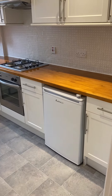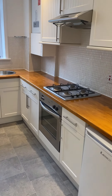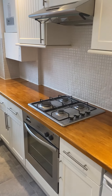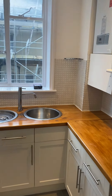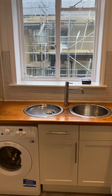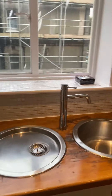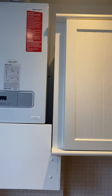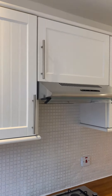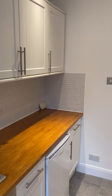We have the fridge which has a freezer compartment, the oven with gas hob which everyone likes, a 2-sink drainer, and the washing machine. There's a nice new boiler, lots of cupboard space, and a CO2 detector.